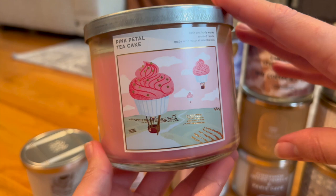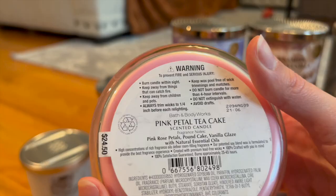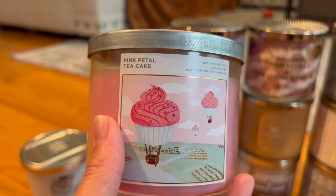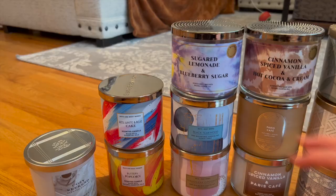I have Pink Petal Tea Cake back again — it came out in summer SAS 2022 and I picked this one up at Candle Day. Notes are pink rose petals, pound cake, and vanilla glaze. Just smelling it reminds me of last summertime when I burned it — really great memories. Not my absolute favorite but I can appreciate it, and even though I'm not a big florals fan, I really do love this one.